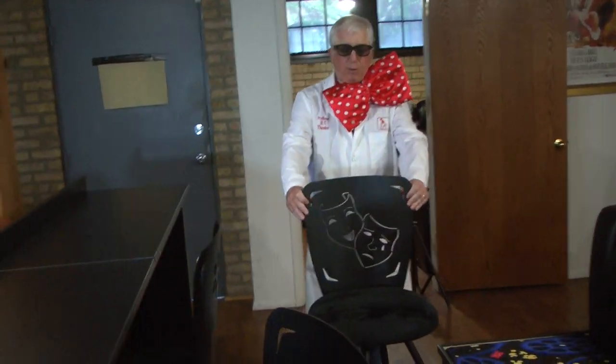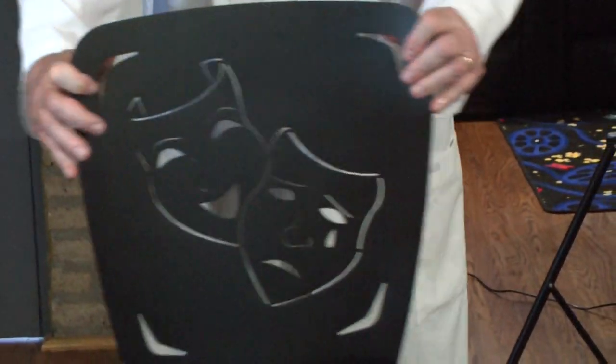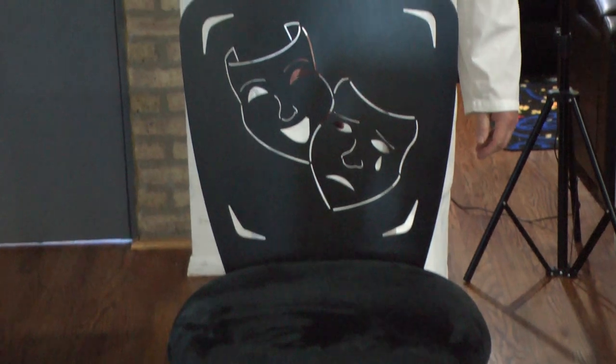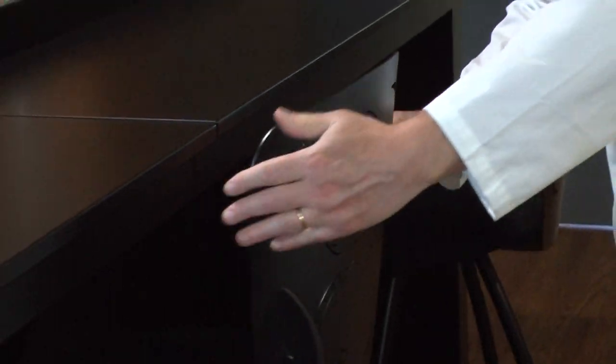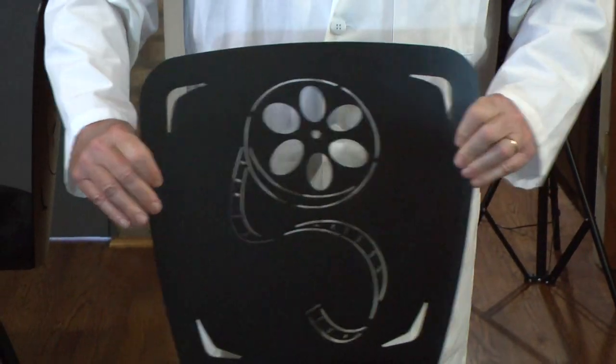We're looking at these H.T. Design bar stools. They go with our new H.T. Design back row bar. They're a swivel stool, very sturdy. They come in three different designs: you've got your comedy tragedy, you've got your film strip, film reel — very high quality. It's steel.